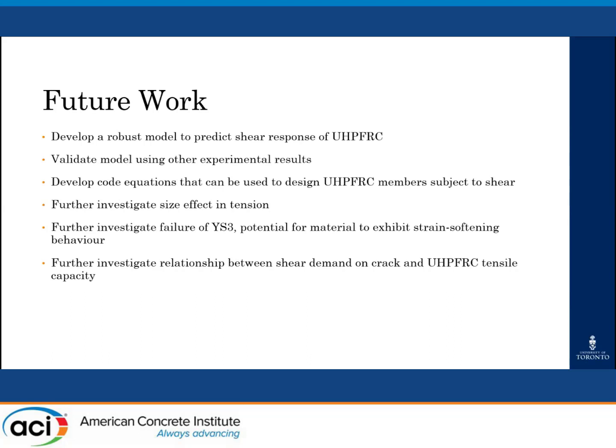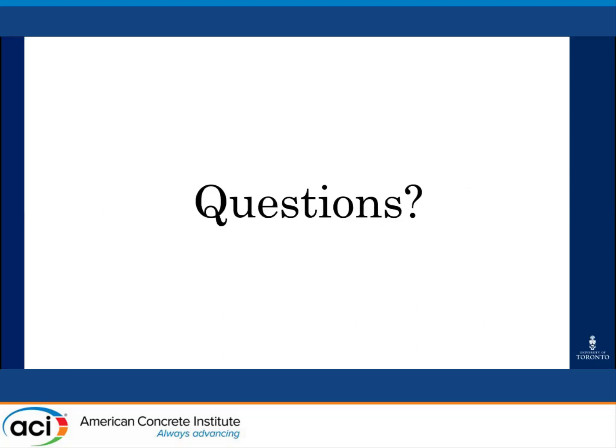Recommendations for future work arising from this research include the development of a robust model to accurately predict the shear response of UHPFRC, followed by the development of design equations for UHPFRC members subject to shear. Other recommendations are based on the need to further investigate observations from this experimental program, such as the size effect in cracking, the potential for strain softening behavior, and the relationship between shear demand on the crack and peak concrete tensile stress. That concludes the presentation — thank you for listening.